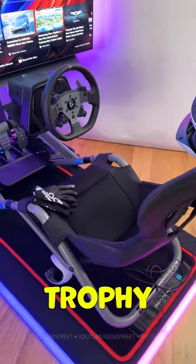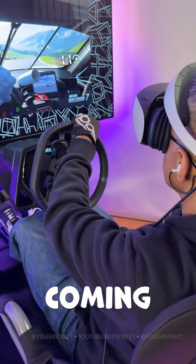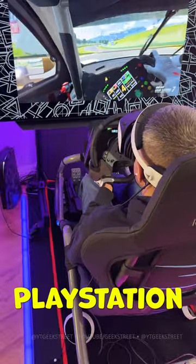It's the new Playseat Trophy Logitech G edition, and with the True Force enabled on the wheel, you can feel the dynamics of the car coming through the sim frame, giving the most immersive sim racing experience on the PlayStation 5.